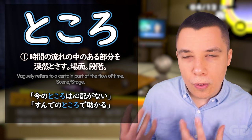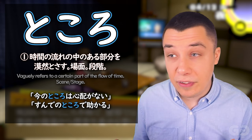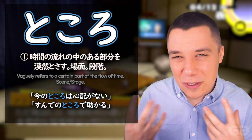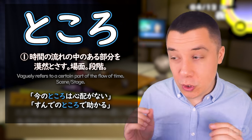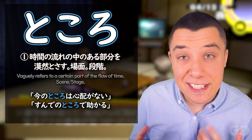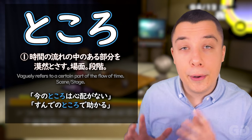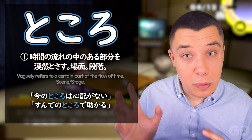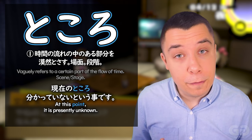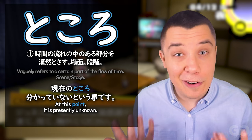This first abstract use of ところ you can think of as 'at this stage' or 'at this point.' We're not talking about an actual point you can point at, but more of a point in time — 時間の流れの中のある部分, a point inside the flow of time. Just like seen here in Persona 4, 現在のところ means 'at this current point' — at this current point it's not currently known.